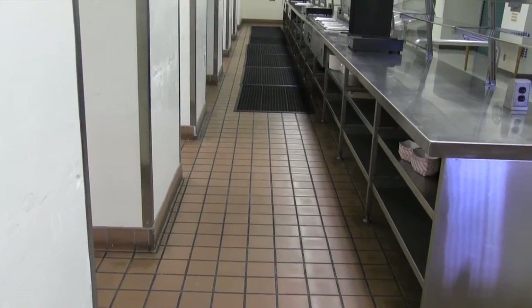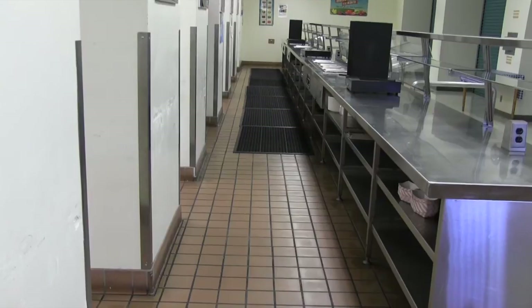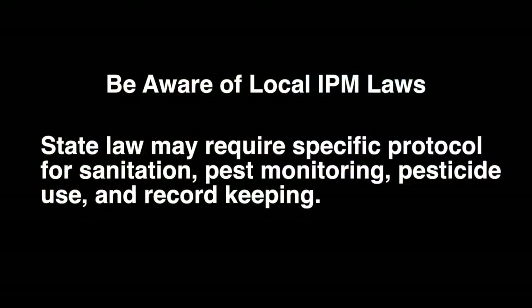Additionally, in places where law establishes certain school IPM requirements, it's good to be aware of what obligations schools may have when performing your own analysis and recommending action. Here are some things to consider during your inspection. Local IPM laws: some states, Oregon and California to name two, have laws requiring that public schools implement IPM, and those laws require specific actions in terms of sanitation, pest monitoring, and how pesticides can be used.